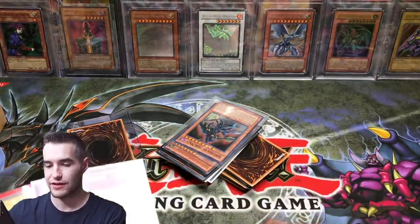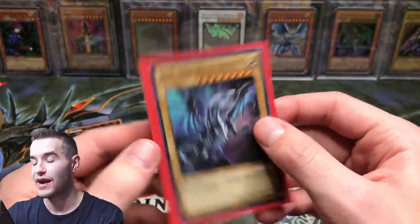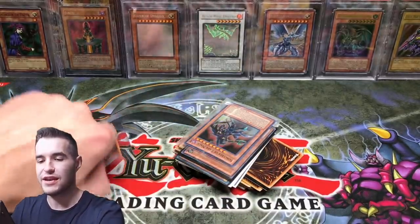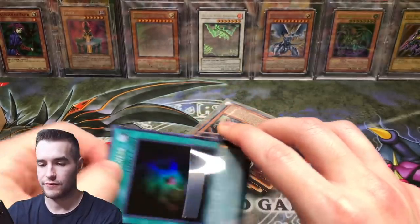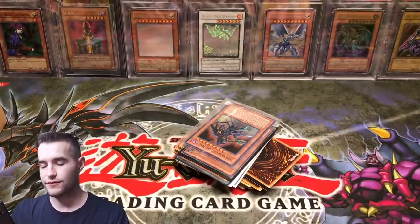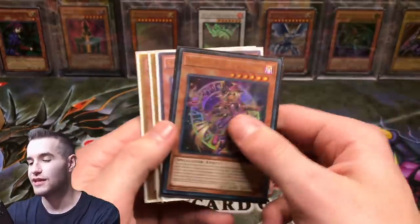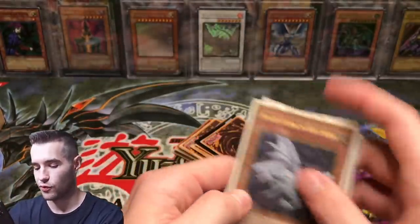I forgot to show you guys these because I saw the trihorns. We have Solemn Strike secret — that's cool. Millennium Eyes Restrict and Blue Eyes White Dragon. This one's a little beat up, still really cool, but not in good condition. What's in here? I thought it was the trihorn — it's an Allure of Darkness in here. That's from the Destiny Soldiers set. I opened that up a long time ago on the channel. Save Your Eyes of Blue, Blue Eyes Alternative — those are nice — and Upstart. Pretty cool cards.